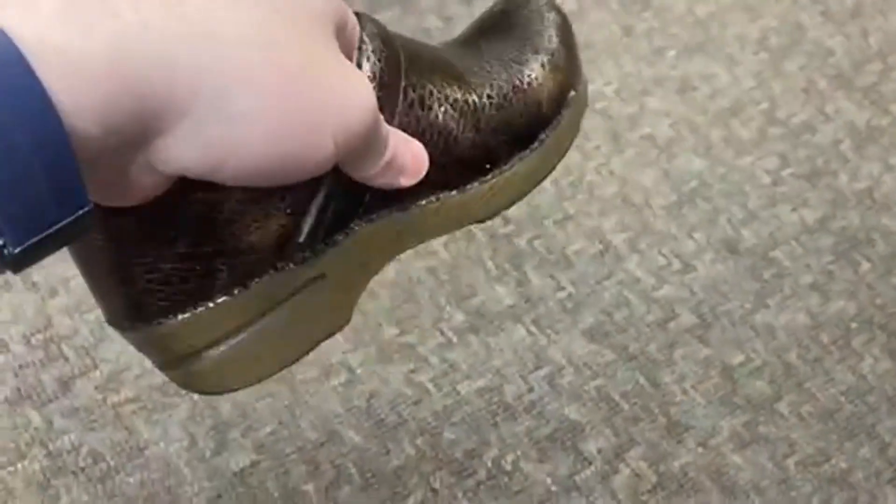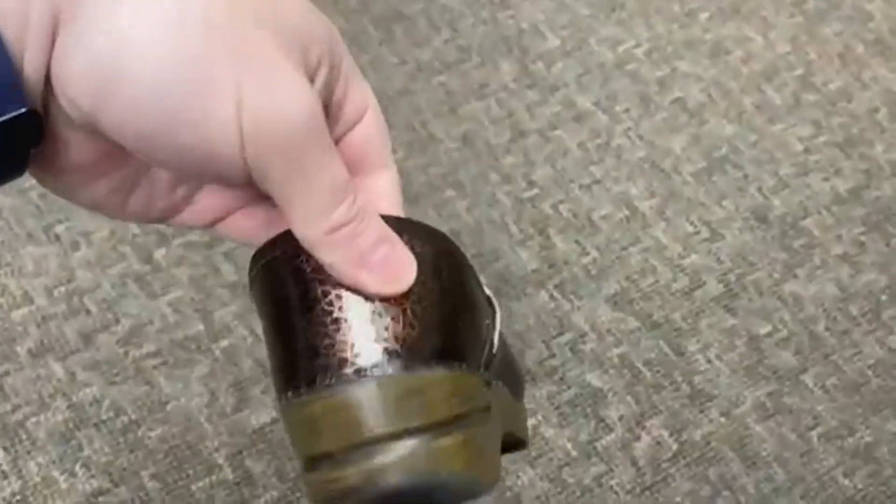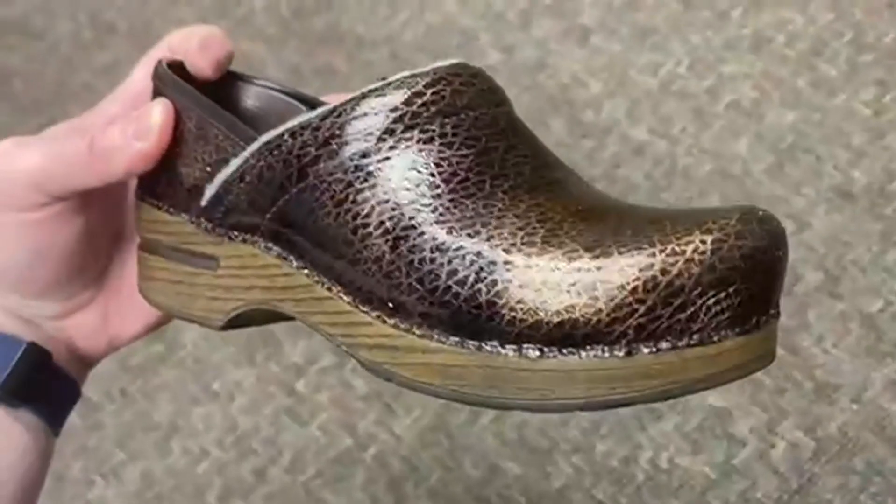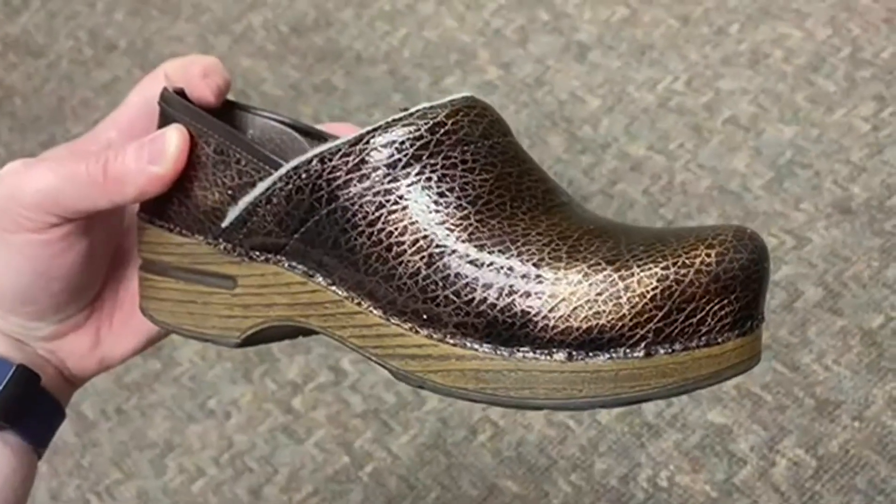You can tell this one is well-worn here, but in general, very, very good pair of shoes. Again, my wife loves them. You can tell that they're solidly built. They just feel like they're quality when you hold them in your hand, so pretty awesome stuff.